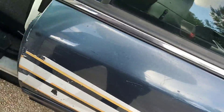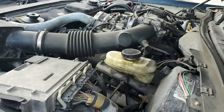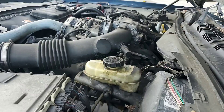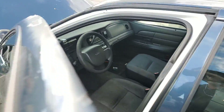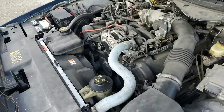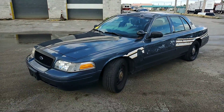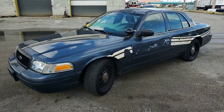Let me rev it up. So the engine has a knock. The car is good for parts or it could be fixed — it's up to you. Regardless, we got to sell it. The body is straight.